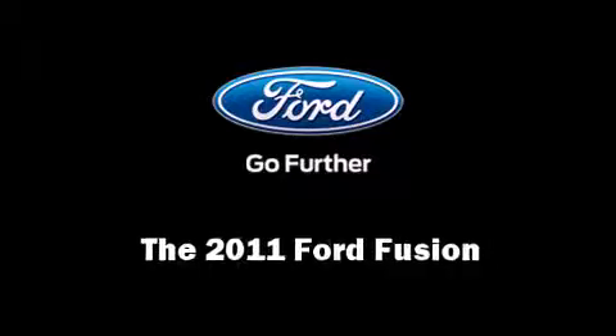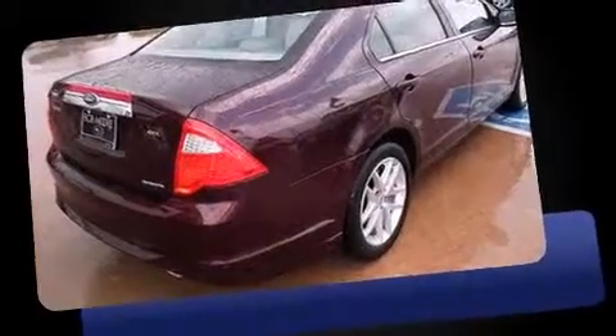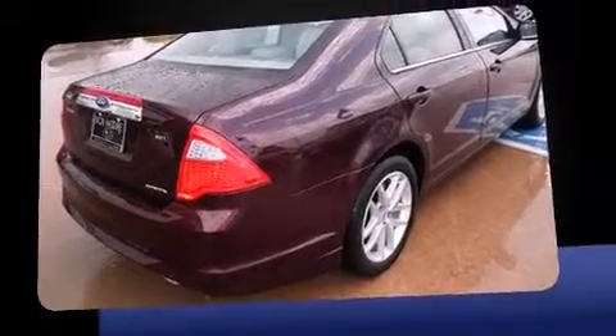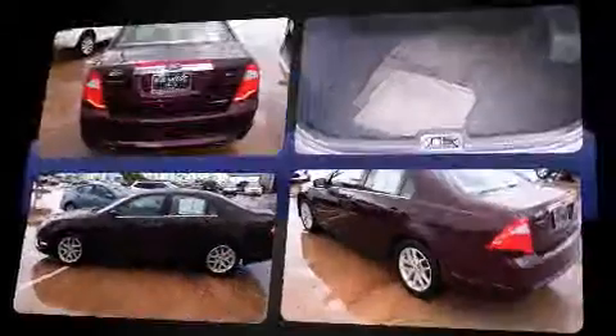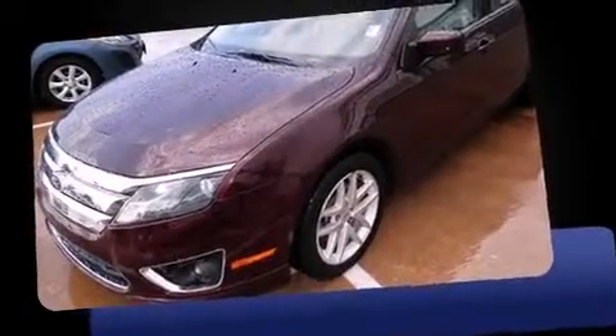The 2011 Ford Fusion. With less than 30,000 miles on the odometer, this four-door sedan prioritizes comfort, safety, and convenience. It features a front-wheel drive platform, an automatic transmission, and a three-liter six-cylinder engine.